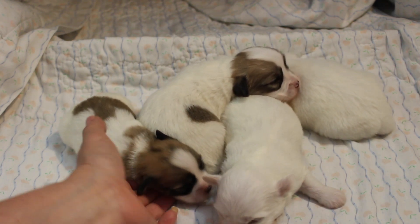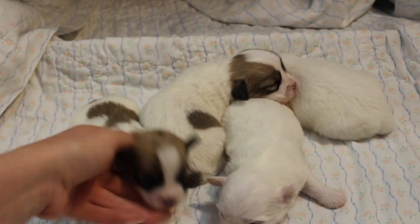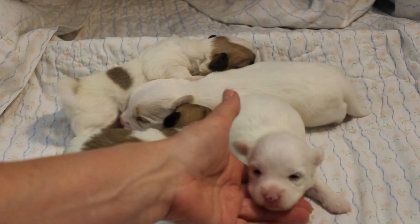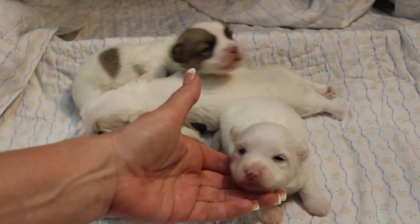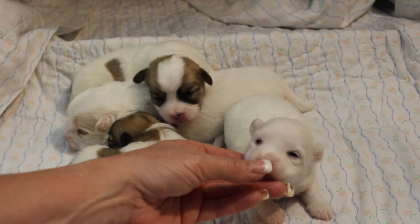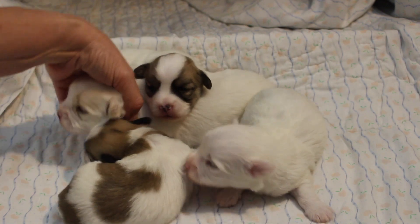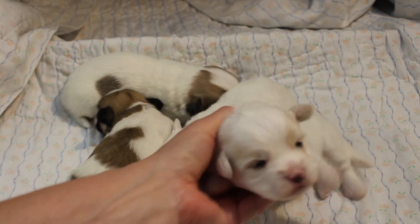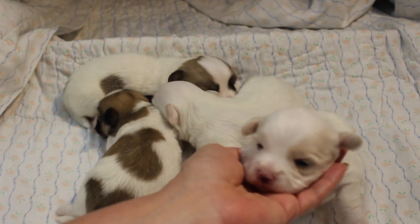I think they've all got eyes. Yep. So Halo — the littler of the two girls. She's got a little dot of color coming in. You can see a lot of times color will come in faster on the tri-color puppies.